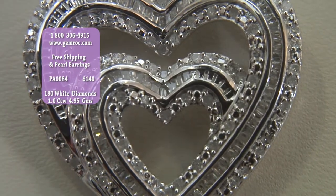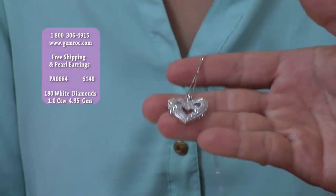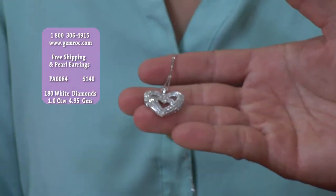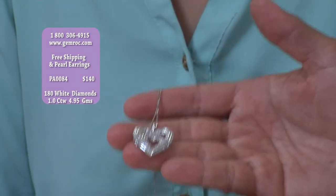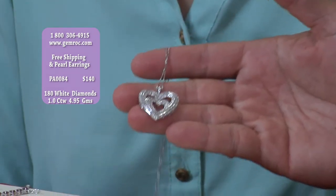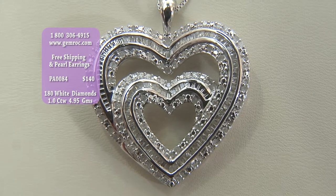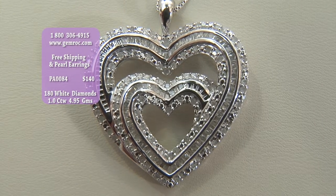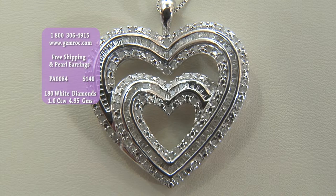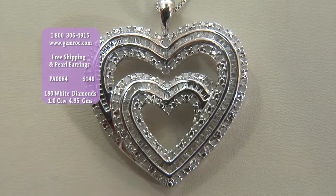Rhodium is one of the most precious metals around. It's got a thin rhodium plating which keeps it from tarnishing. This has 180 stones — when you think of setting 180 stones, think of doing anything 180 times and what that would cost. You're talking about setting 180 diamonds in solid sterling silver to weigh over one carat. At this price, you can afford two of them.